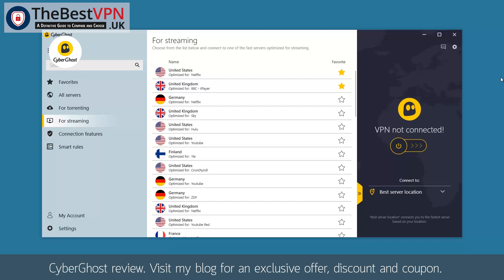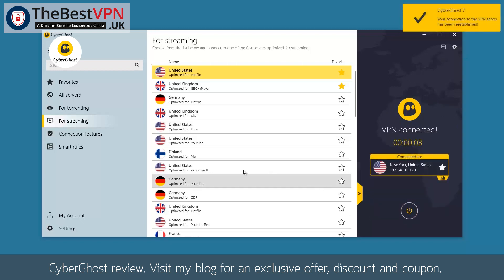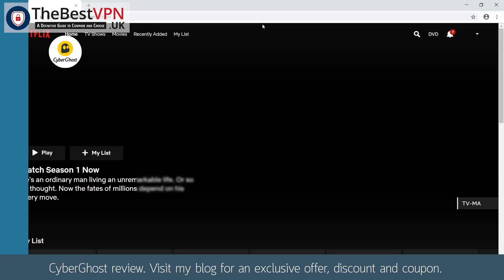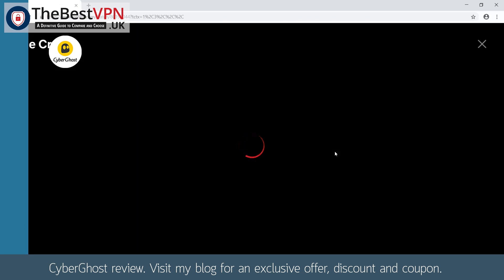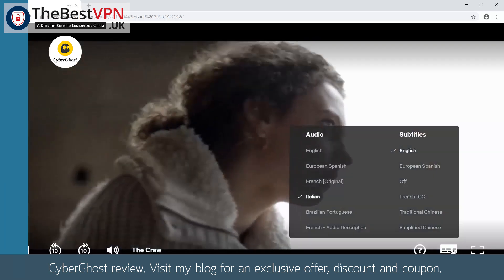If you want to use CyberGhost for streaming, it is pretty straightforward. You just go to the For Streaming section in the CyberGhost interface, where you can find a list of servers dedicated to a pre-selected service for a particular country. For example, if you want to see Netflix US, you just double-click on the pre-selected US Netflix server. A connection is made and when connected, you see a pop-up on the right. We have entered Netflix US and, as proof, I will open a movie — the movie is opening and I changed the language, as you can see it works without any problem.